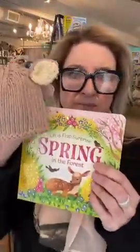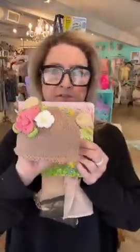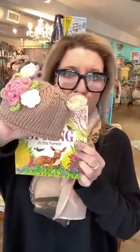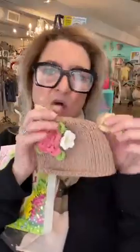How cute would this be for a baby gift? If you paired this little fawn hat — 22 dollars — with this little book at 9.99, that would be so adorable. Hi Olivia, thank you for joining us!